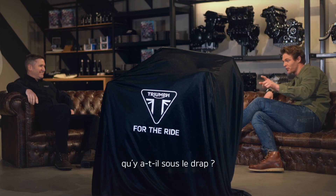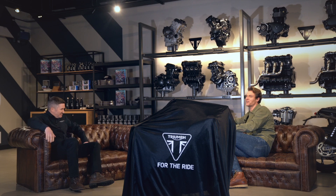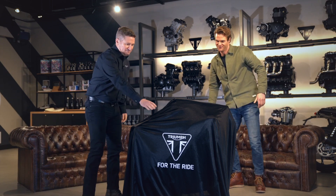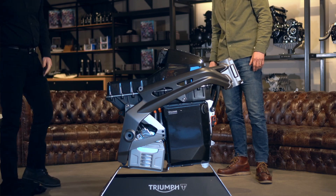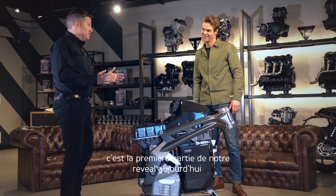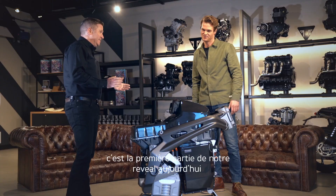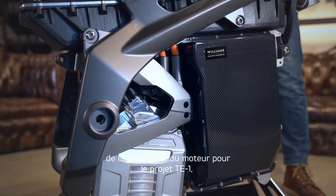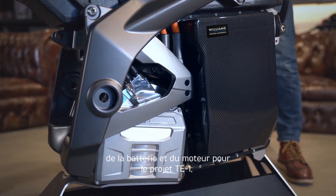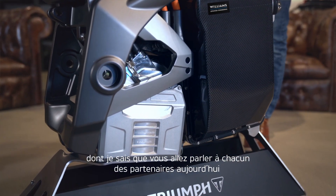I've got to ask, what's under the sheet? Let's take a look. This is the first part of our reveal today — the first physical prototype of the frame, the battery and the motor for the TE1 project, which we're going to talk to the other partners about today.